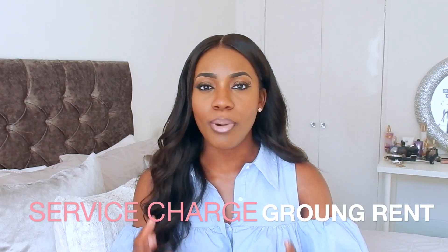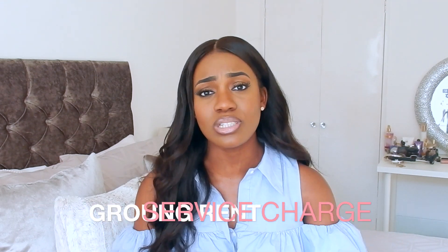First of all, service charges and ground rents — most of this tends to sway towards buying a flat. You want a low service charge and a low ground rent. My ground rent is £10 a year, which is virtually nothing. You want a service charge under £1,000.